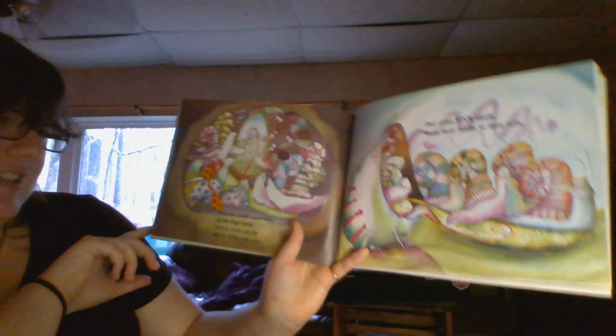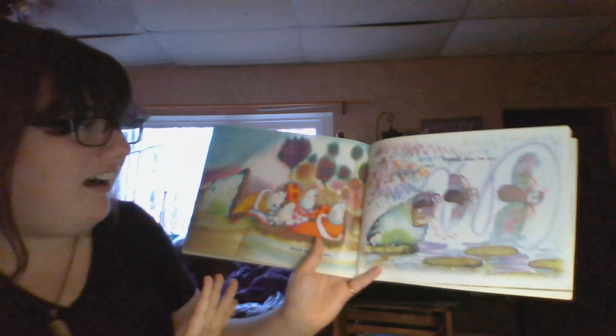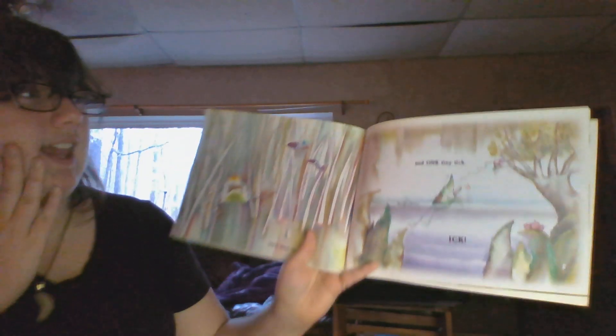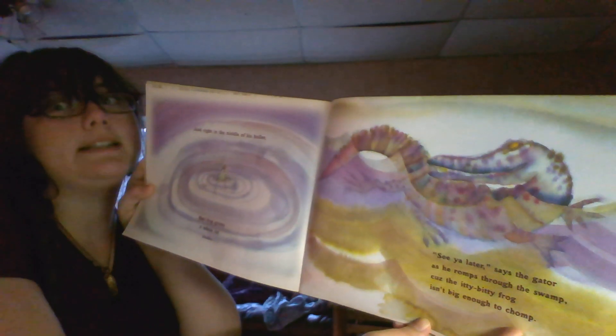With his mouth open wide, all the bugs inside start to crawl and fly and to slither and slide. Out come five snails from their heads to their tails. Four slugs — EW! UGH! Buzz buzz, three flies — oh my! Two fleas — dear me! And one tiny tick — ICK! And right in the middle of his holler, that frog grows a whole, whole lot smaller.